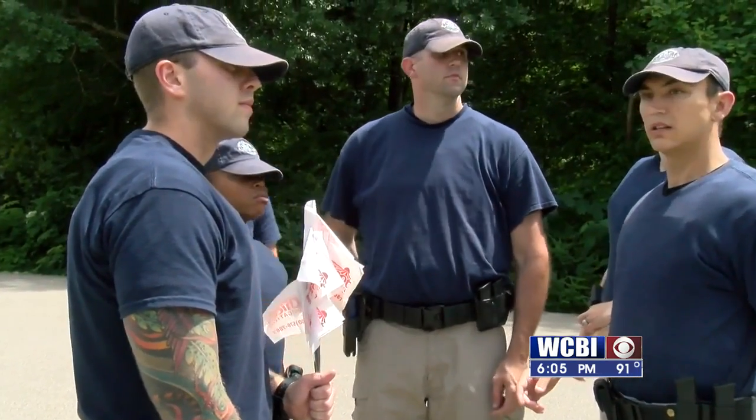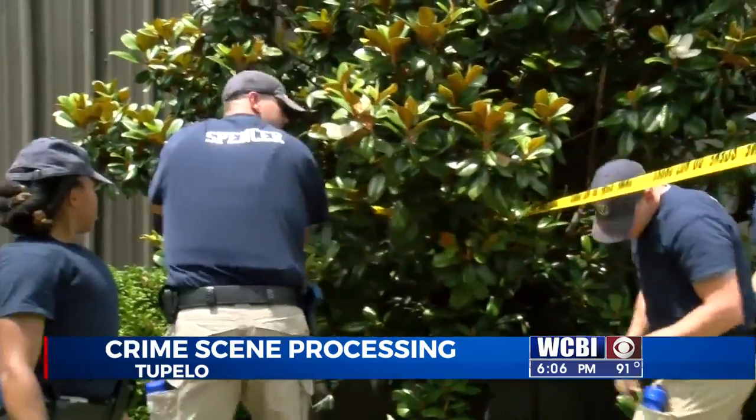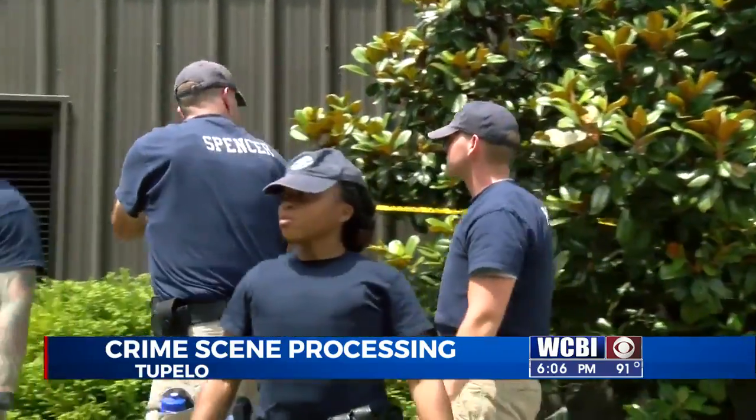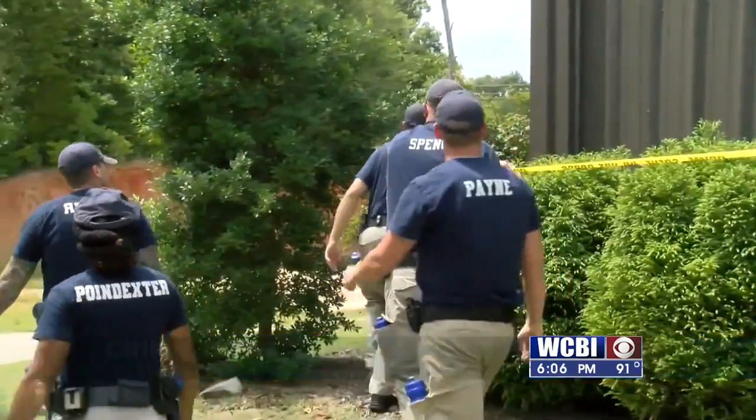Allie Martin takes us behind the crime scene tape. For this class, Officer Rachel Carver, a training officer with the Oxford Police Department, has set up a mock crime scene.